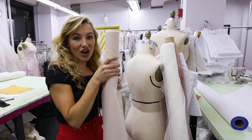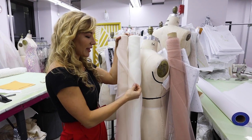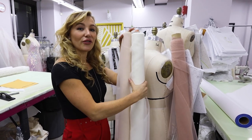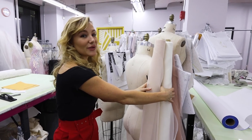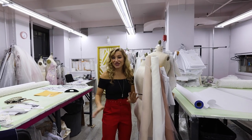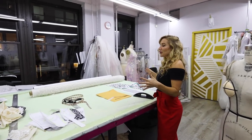Another really great resource we have is our fabric library, which means we have everything on hand and can visualize and hand-select all of our layering. A lot of Hayley Paige gowns are offered in multiple colorways, so you really need to visualize and see them up close in person. Moving on to development!